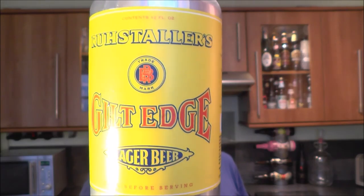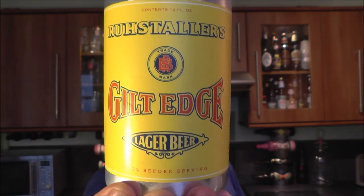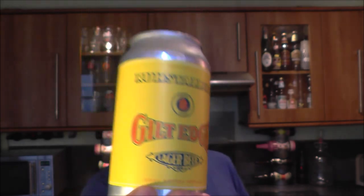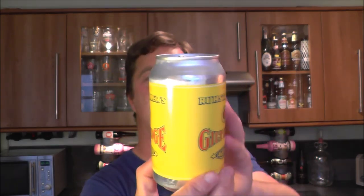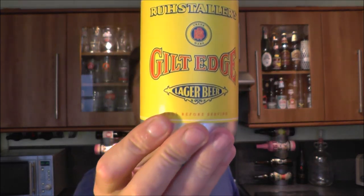It's beer o'clock on Real Ale Craft Beer. Today we've got a can of Roostellers — it's a Gilt-Edge Lager Beer coming in at 4.8% ABV. I really like the styling of this can; it's a plain silver can but it's got an almost bottle-label wrapped around it. I just like that style, it appeals to me. It's been brewed with California Cluster and Cascade hops — sounds good to me.